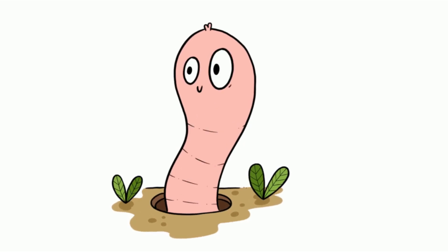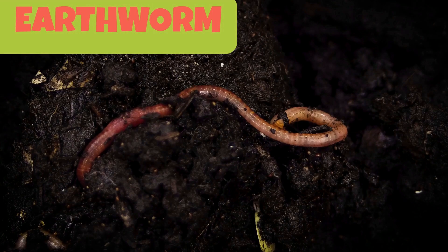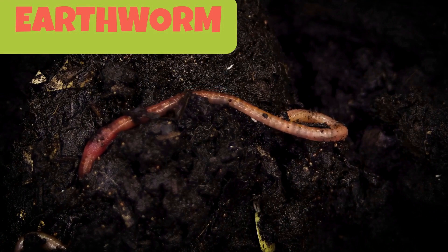This is an earthworm. Earthworms make their way through the soil by loosening it and allowing more air to get in. They make the soil fertile for crops to grow and that's why earthworms are called the farmer's friends.